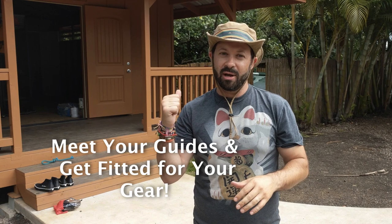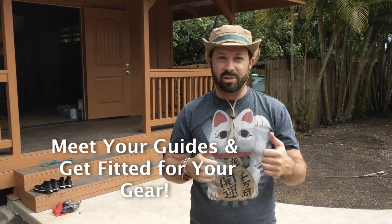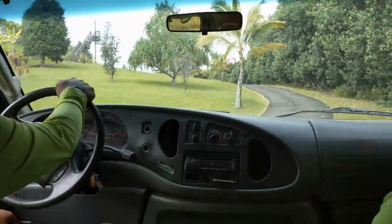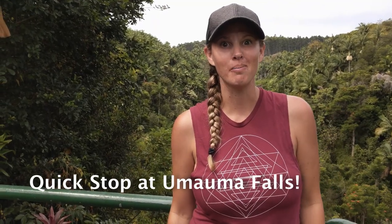First stop on the tour is to get suited up and fitted with all of our gear — helmets, wetsuits, shoes, and all that stuff. Next we're going to jump in the van and head on out to the falls. This is what everybody's talking about: the many tiers of Umauma Falls.